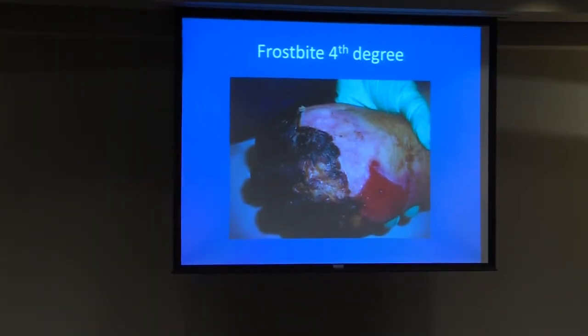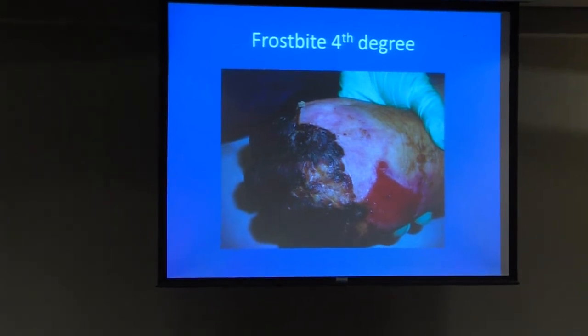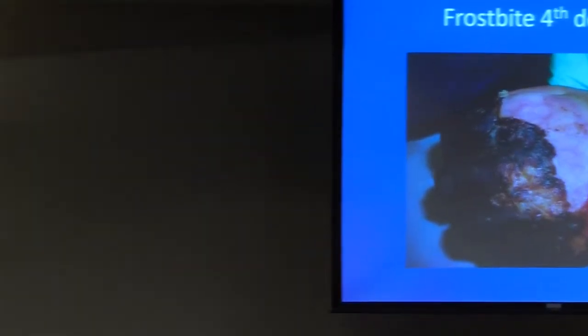Frostbite tends to be even worse than other injuries, though you can have superficial frostbite. From a management standpoint, we usually treat frostbite expectantly to see how much tissue lives. It's not uncommon for the skin to turn black depending on severity, and it can lead to fourth-degree injuries with loss of digits. Sometimes the skin will peel off and all the deep tissues are alive. You treat them with topical antibiotics, prevent secondary infection, wait a few weeks, and then revise amputations if necessary. Skin grafting is rare since superficial ones usually heal on their own.